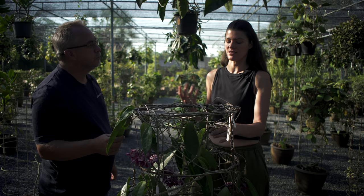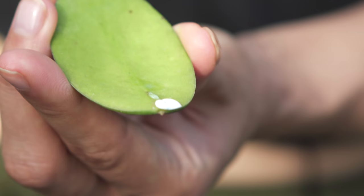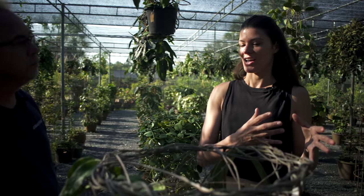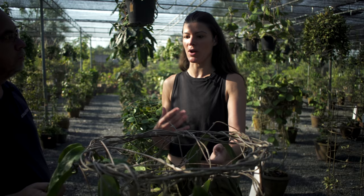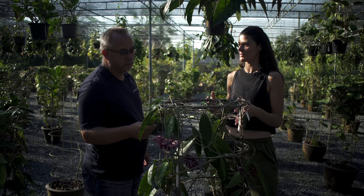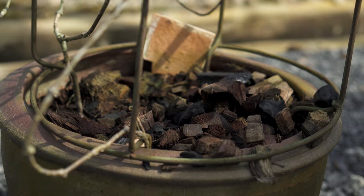I found that once you give them too much light — like in a south-facing window — they start to yellow and go a little chlorotic. I've seen greenhouses where they have them with their succulent collections, giving them probably way too much light, and they start to go lime green and lose that waxy sheen. As soon as I started giving them more gentle light, my Hoyas became a lot more prolific. They also don't seem to need a tremendous amount of water all the time.